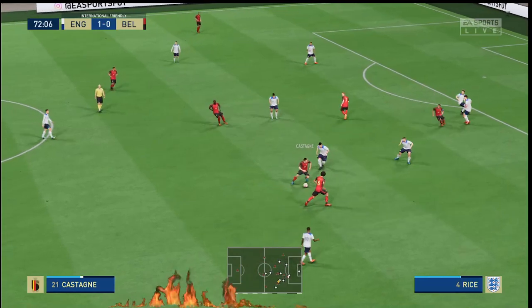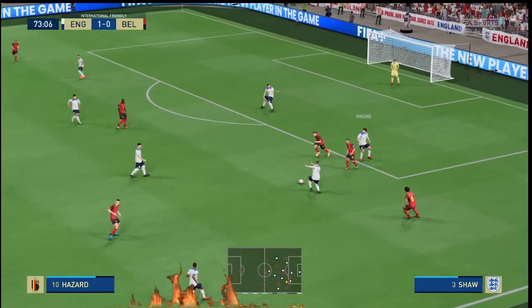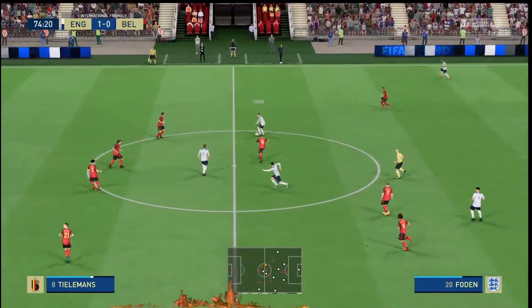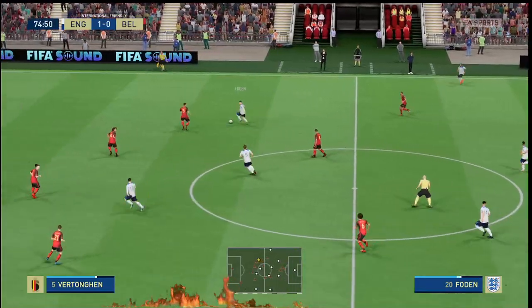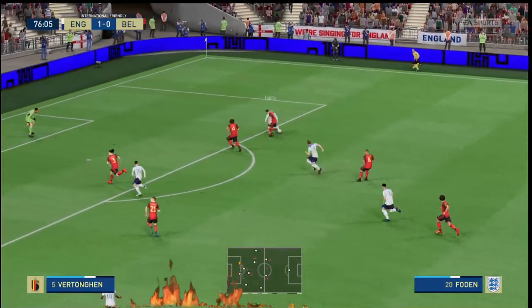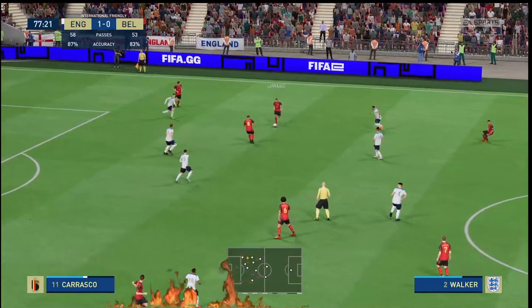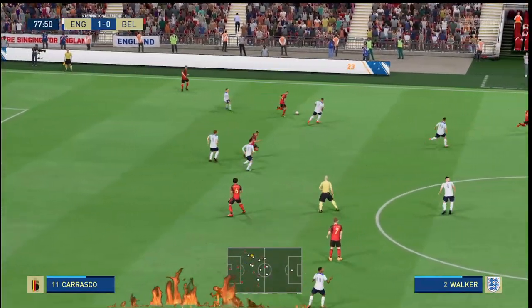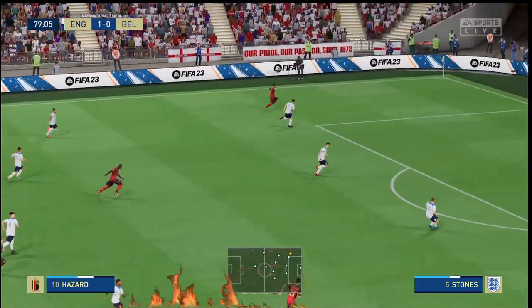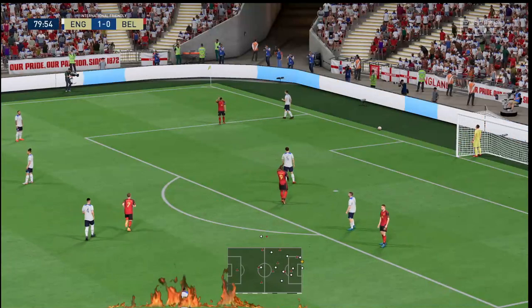Castagne. Witsel. Cross blocked. Bodies forward and the break looks on. All hands on deck. Oh, good vision. Beautifully weighted ball. Making sure nothing untoward happened following the cross.